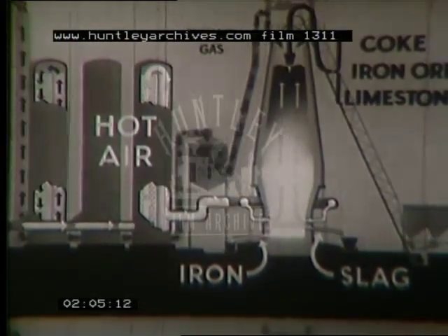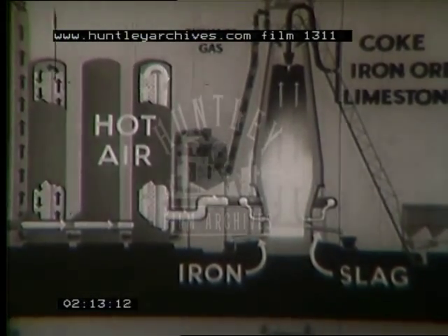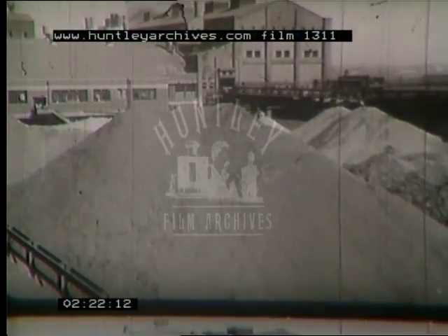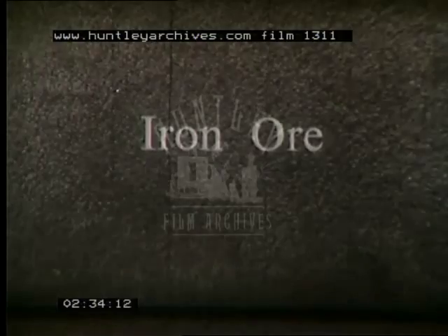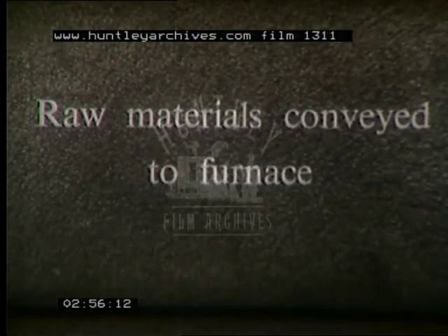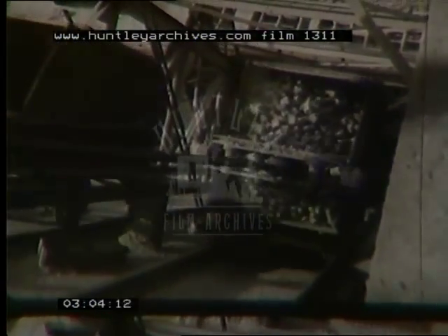Near the blast furnace are the stockpiles of raw materials. Limestone, broken into pieces half as big as your fist. Iron ore — perhaps from North or West Africa, Sweden, Newfoundland, or from Northamptonshire or Lincolnshire. Coke, about the same size as the limestone. Often, coke ovens are built quite near the blast furnace plant. These raw materials are taken to the furnace top in skips; here's one containing coke, about 3,400 weight.